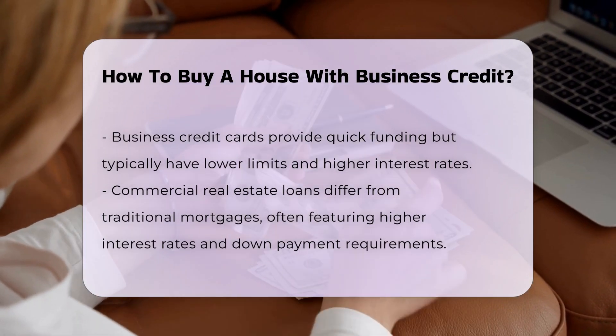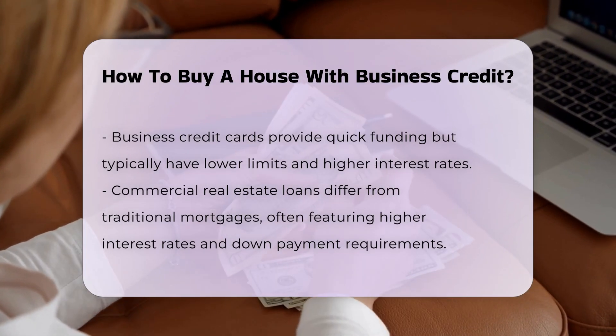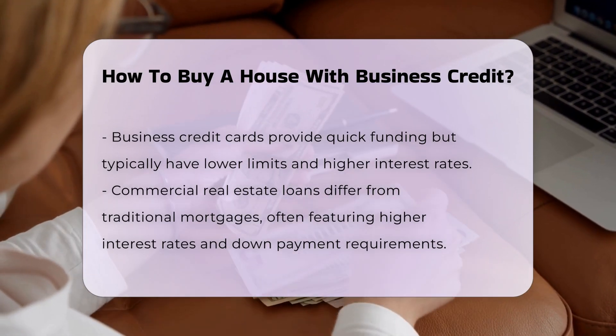Commercial real estate loans. These loans are similar to traditional mortgages but have different terms, often with higher interest rates, shorter repayment terms, and higher down payment requirements.